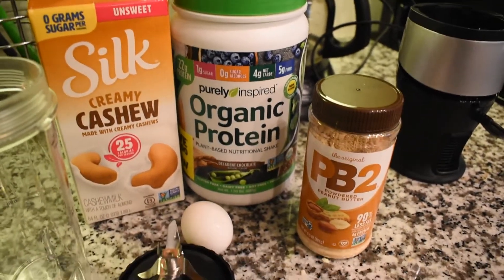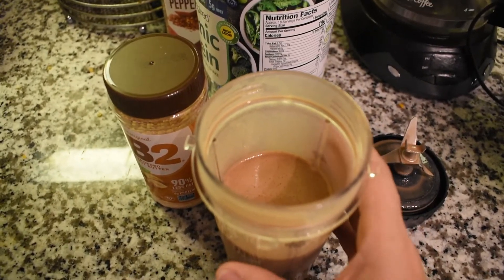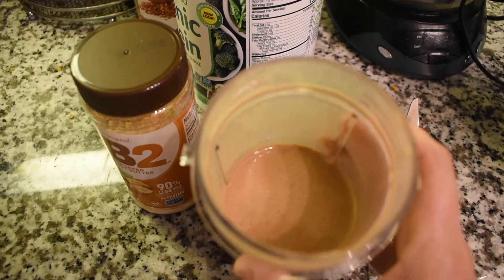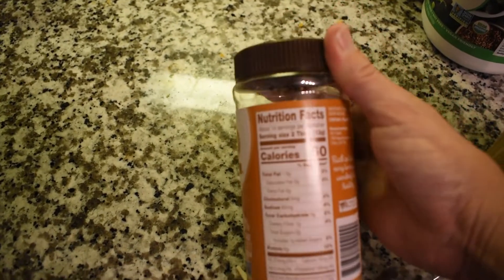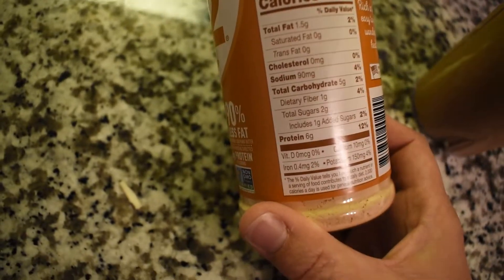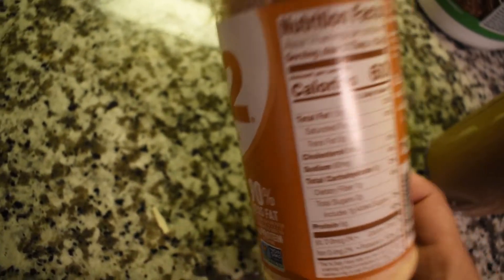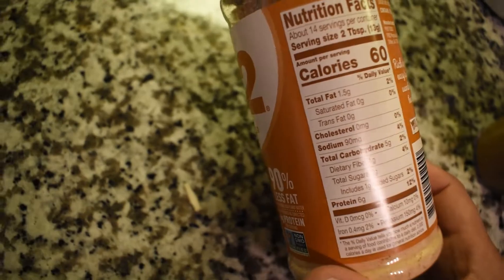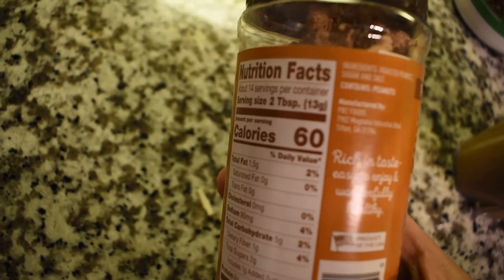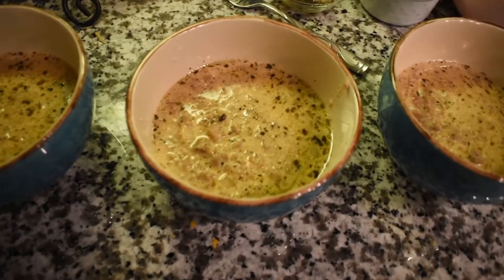I just tried it — adding a splash of vanilla and the PB2 really does make it taste better. Just to note: the serving size on PB2 is two tablespoons at 60 calories, five total carbs, one dietary fiber — so four net carbs. Since I only use one tablespoon, that's two net carbs. The ingredients are just roasted peanuts, sugar, and salt. The soup turned out so good — I'll definitely be making it again. We topped it with regular burger toppings.